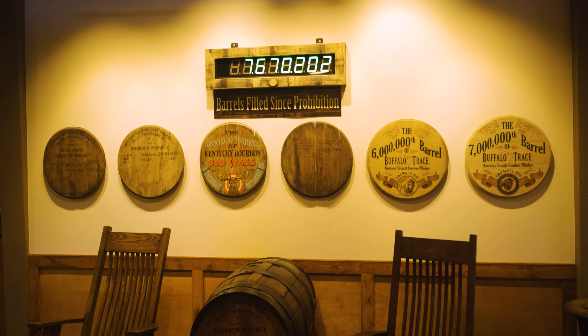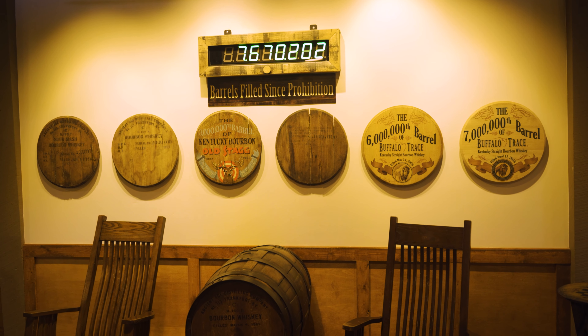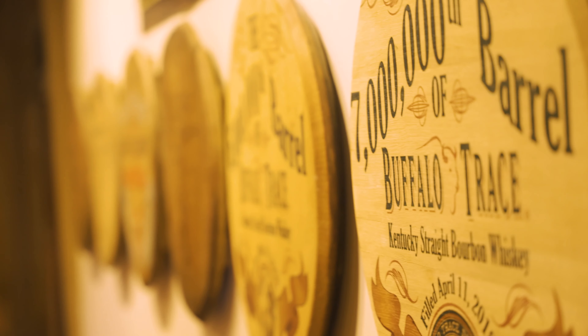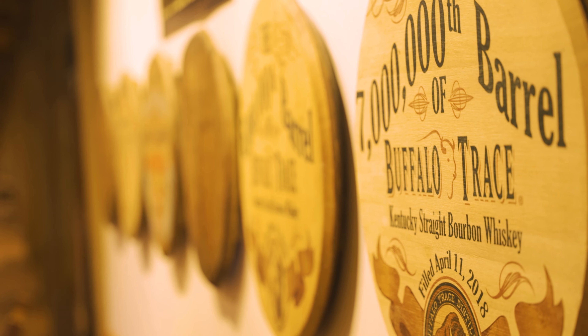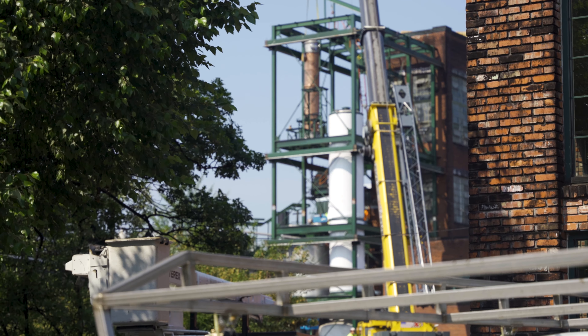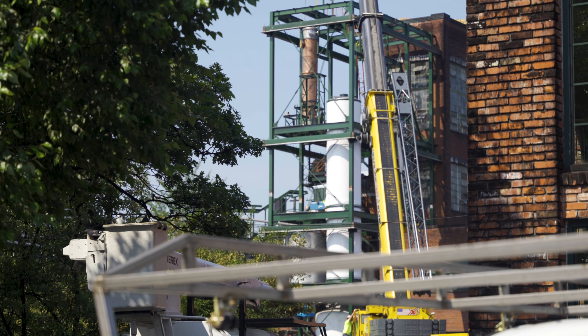This is every millionth barrel of Buffalo Trace that they did. The seventh millionth barrel is the last one — that's the barrel head from that. We then walked over to one of the Rick houses, which is right off the gift shop.